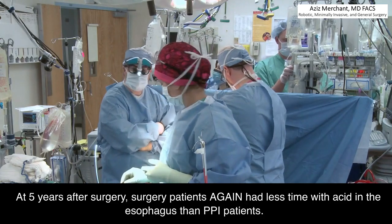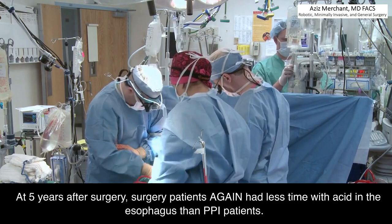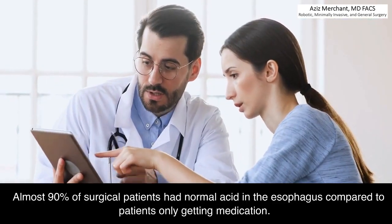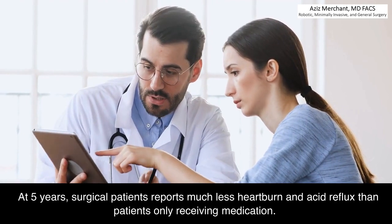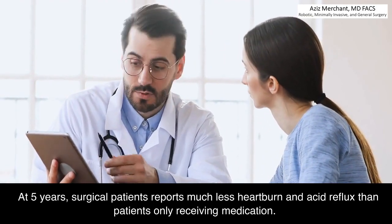At 5 years after surgery, surgical patients again had less time with acid in the esophagus than PPI patients. Almost 90% of surgical patients had normal acid levels in the esophagus compared to patients only getting medication. At 5 years, surgical patients reported much less heartburn and acid reflux than patients only receiving medication.